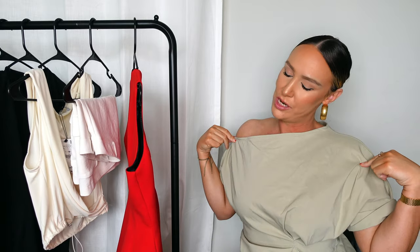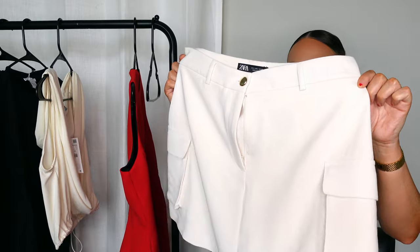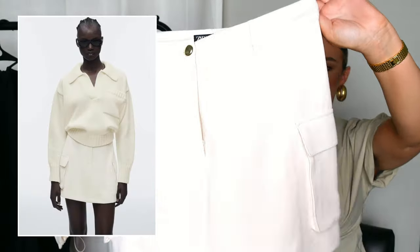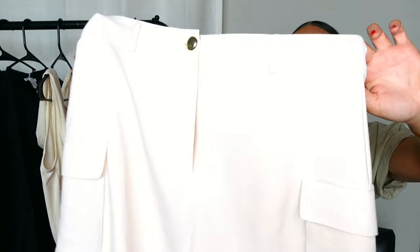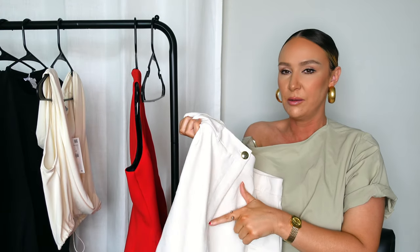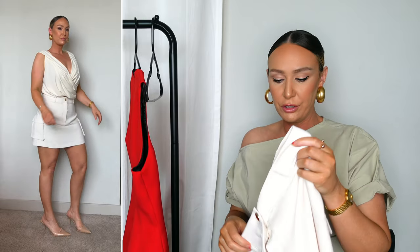The next couple of pieces really drove this haul for me. First, the bottom of the outfit I'm going to show you: I picked up this gorgeous skort and I love it because it has cargo pockets on the side. You guys know cargo is back with a vengeance — it's giving dressy but dressed-down, which is very me. The color is a gorgeous off-white cream that doesn't pull yellow or anything weird. The button is gold, it has a zip in the front, and this is the back — it's a skort, so there are shorts underneath so you don't have to worry about flashing anybody. It also has belt loops.